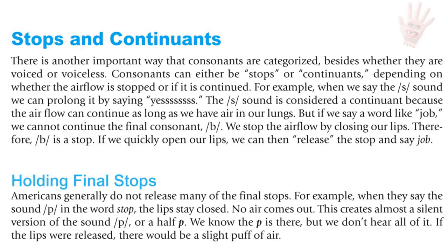Stops and Continuants. There is another important way consonants are categorized besides whether they're voiced or voiceless. Consonants can either be stops or continuants, depending on whether the airflow is stopped or continued. For example, when we say the 'ssss' sound, we can prolong it — the S is a continuant. But if we say the word 'job,' we cannot continue the final B sound. We stop the airflow by closing our lips. Therefore, B is a stop.